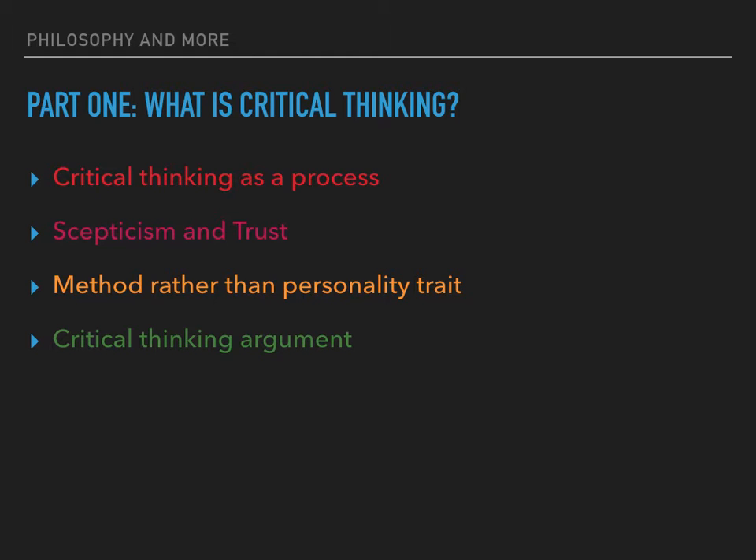Ultimately, in order to function in the world, we have to accept the probability that at least some things are as they seem. This requires trust. If we can analyse clearly the basis of what we take as true, we are more likely to be able to discern whether it is reasonable to be trusting and when it is useful to be sceptical.